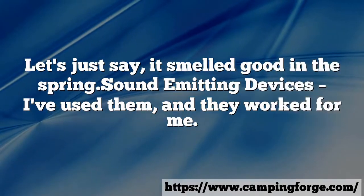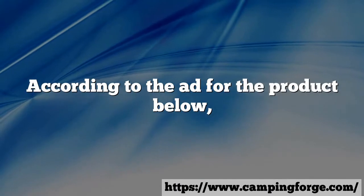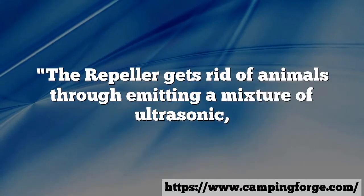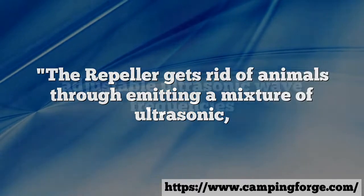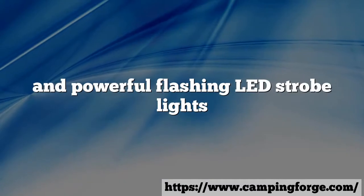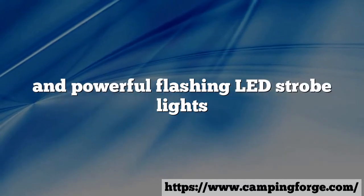Sound emitting devices — I've used them and they worked for me. According to the ad for the product, the repeller gets rid of animals through emitting a mixture of adjustable ultrasonic wave frequencies and powerful flashing LED strobe lights and an alarm.